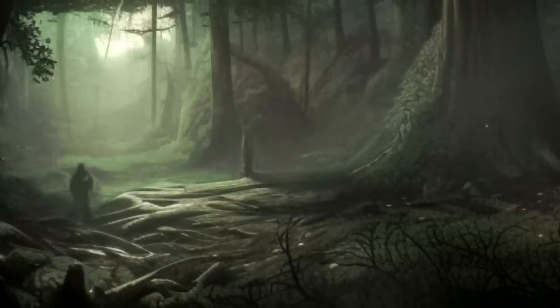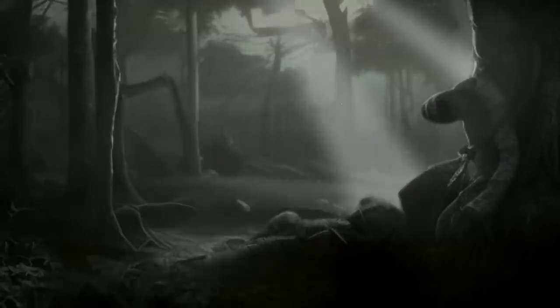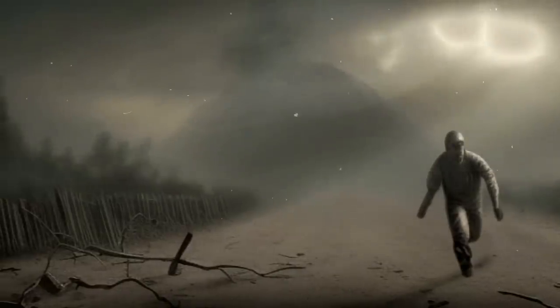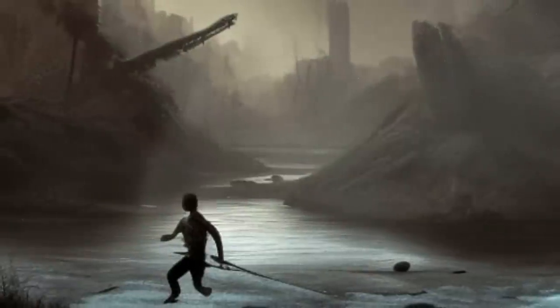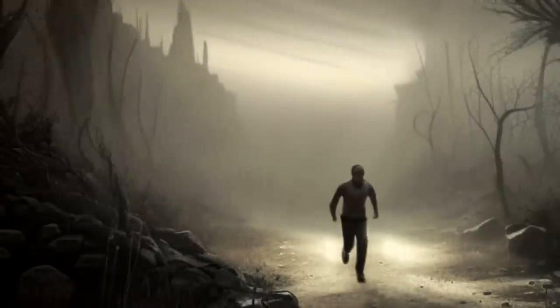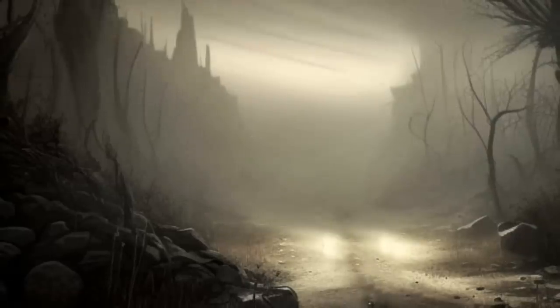Once you have escaped, try to stay hidden and avoid drawing attention to yourself. Just because you've made it beyond the gates doesn't mean you're home free yet. The government is likely going to be looking for you, so it's very important that you stay under the radar. Step 11: Keep moving. Don't stay in one place for too long — keep moving and avoid predictable patterns. Step 12: Conceal your tracks. Move along waterways and streams to dilute your scent for any bloodhounds on your trail. If you suspect you're being followed, make an abrupt and unpredictable change in direction to throw off your pursuers.